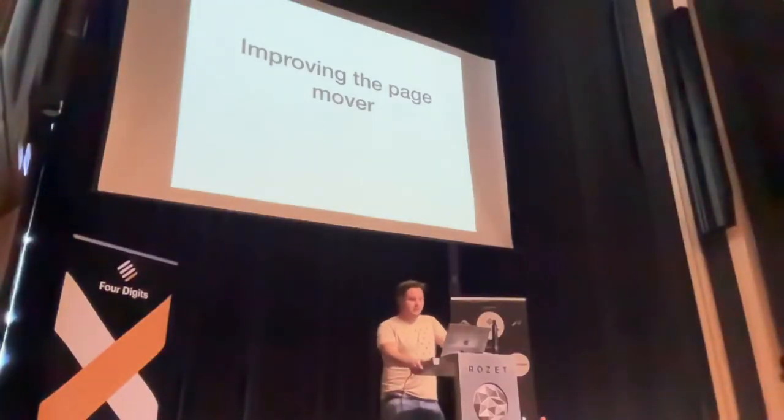Hi guys, my name is Figo. I work at Hybitza as one of the back-end developers. This was my first Wagtail sprint, so it was really fun, and the first time contributing to Wagtail as well.